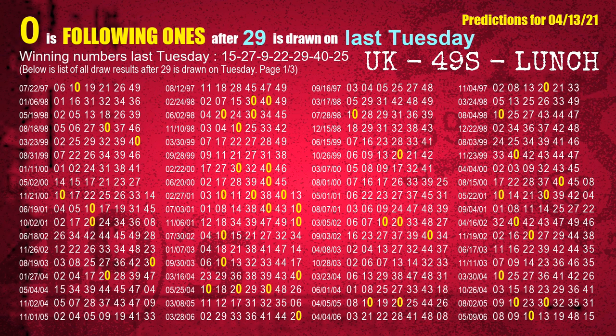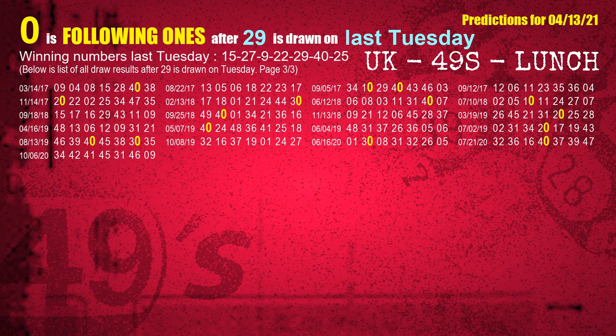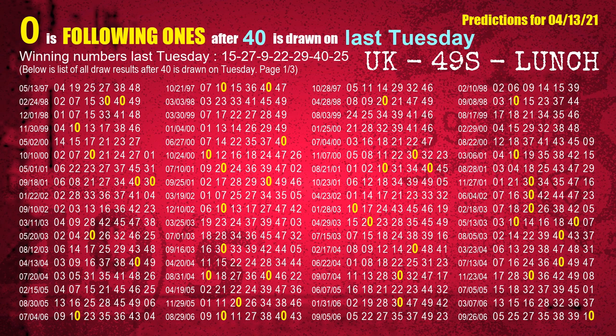The fifth winning number last Tuesday is 29. The most frequently following units digit is 0 when 29 is the winning number on last Tuesday. The sixth winning number last Tuesday is 40. The most frequently following units digit is 0 when 40 is the winning number on last Tuesday.